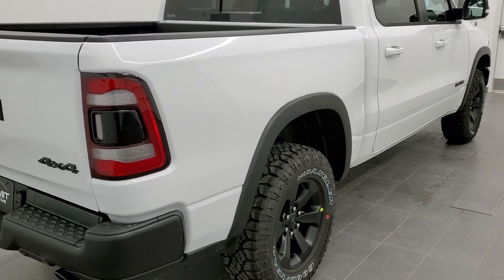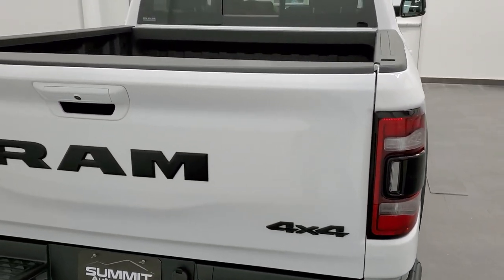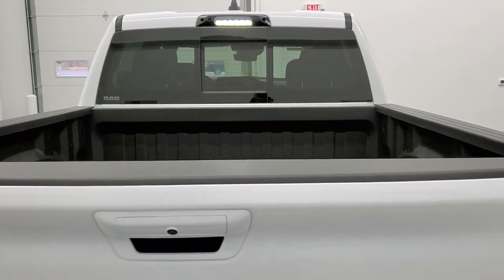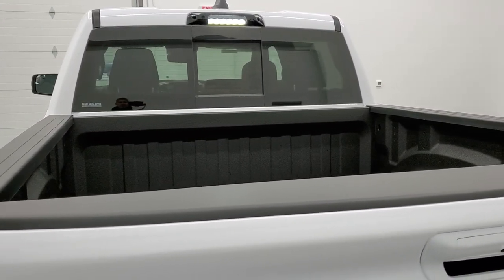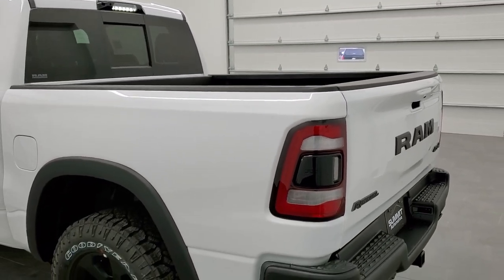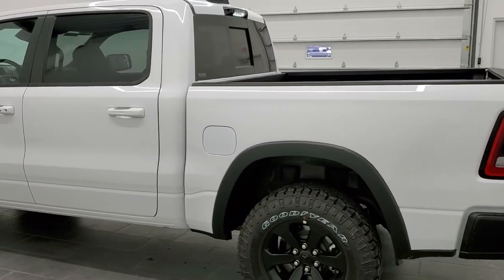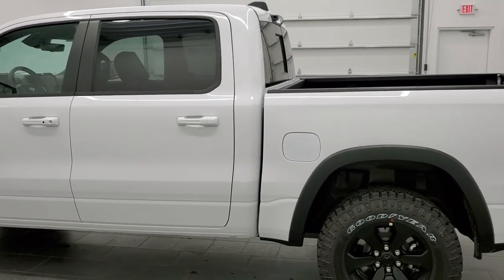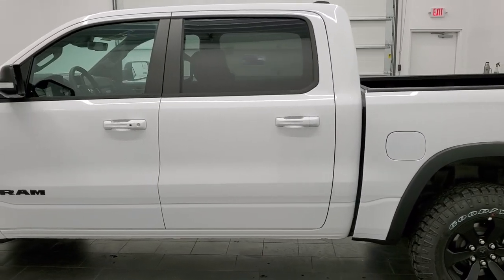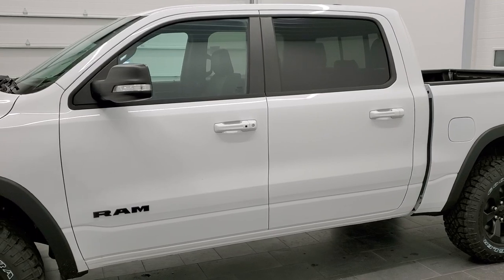This one has the technology group, which gives you the heads up display. It also gives you the high-mount LED lights up there. And then it has a rear-view mirror that's actually a camera, which is really cool. This particular one has the four-corner air suspension and the 5.7 Hemi. It's going to get you 21 miles per gallon on the highway, 15 city for an average of 17.